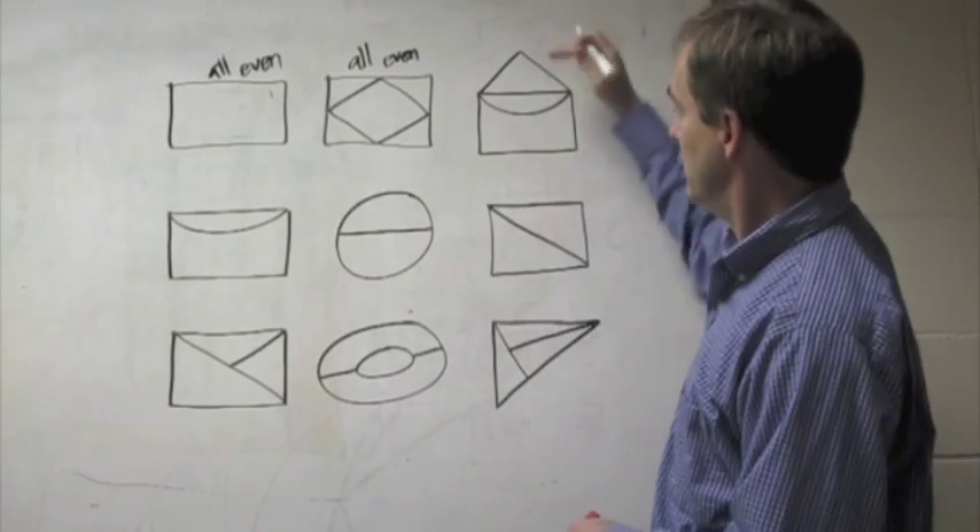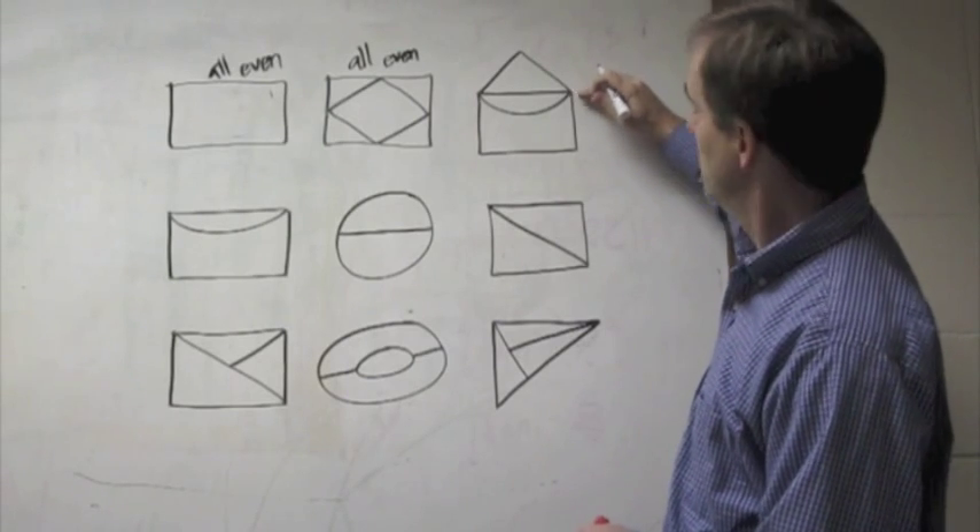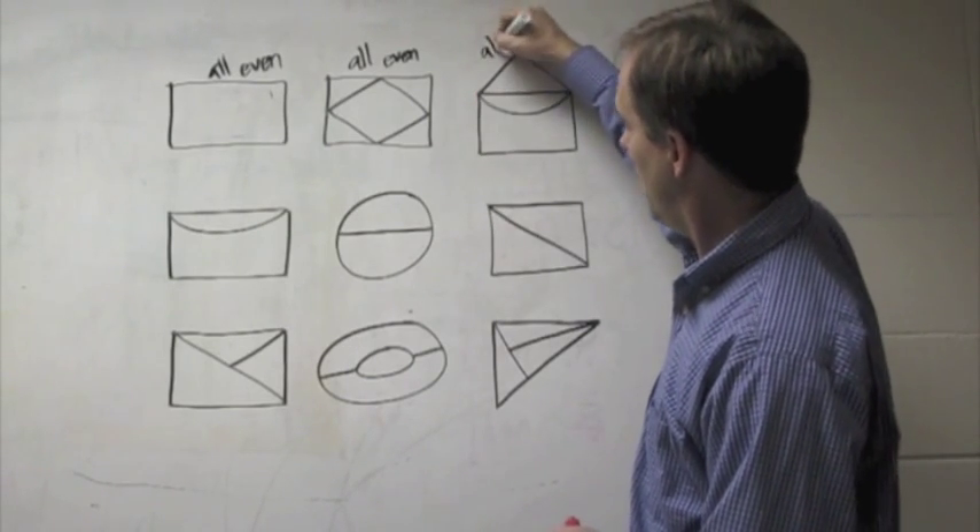Over here on this one: two, over here there's four, two, two, four. Those are all even.